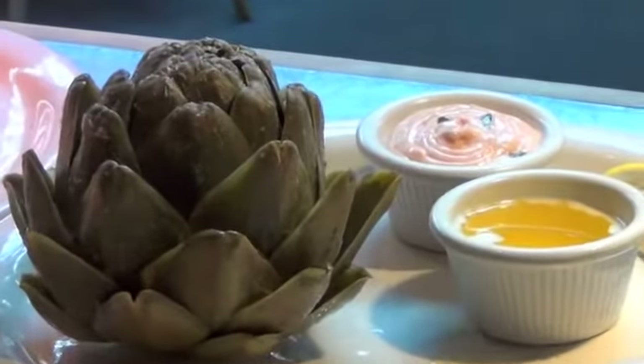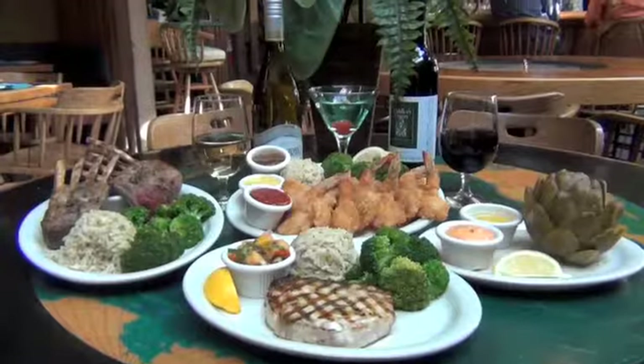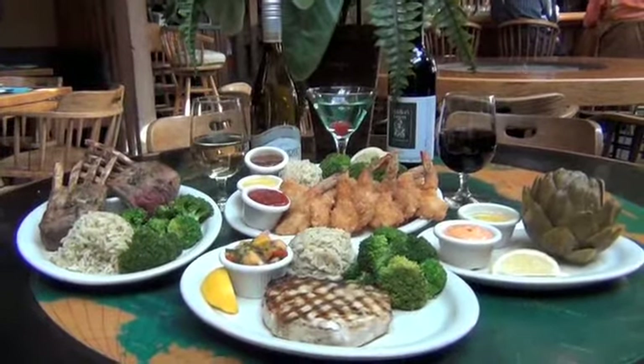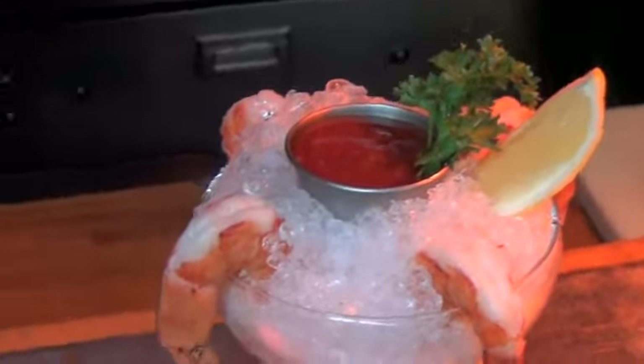Popular menu items include their world-famous steamed artichokes served with mayo and drawn butter, locally harpooned swordfish, and of course, the rack of lamb lightly marinated and prepared using a special recipe.